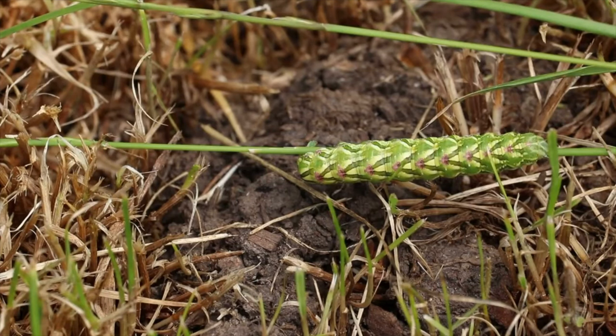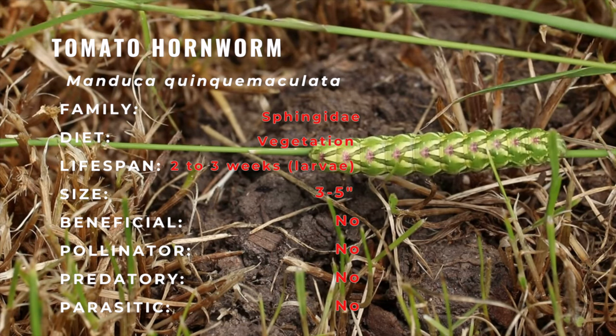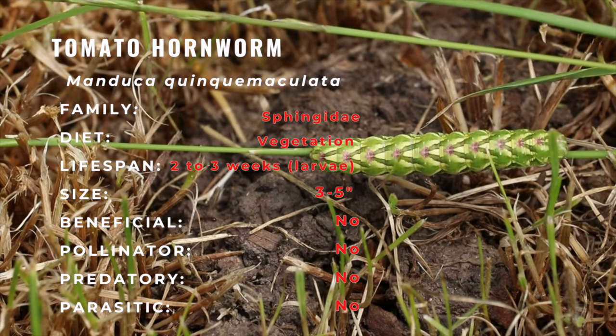Caterpillars hatch in late spring to early summer. They develop through five instars to reach maturity. In warmer climates where their first generation emerges earlier in the year, two generations of caterpillars can coexist in a single summer.